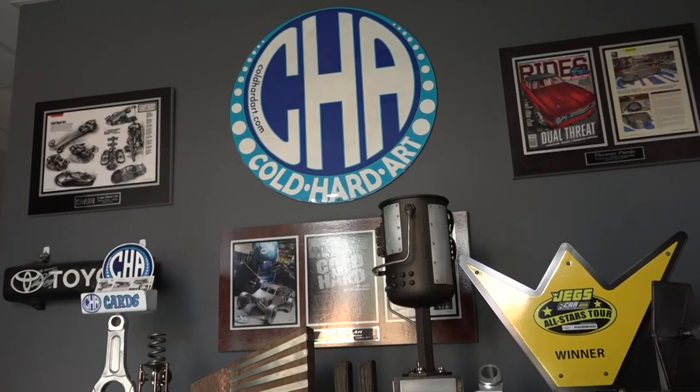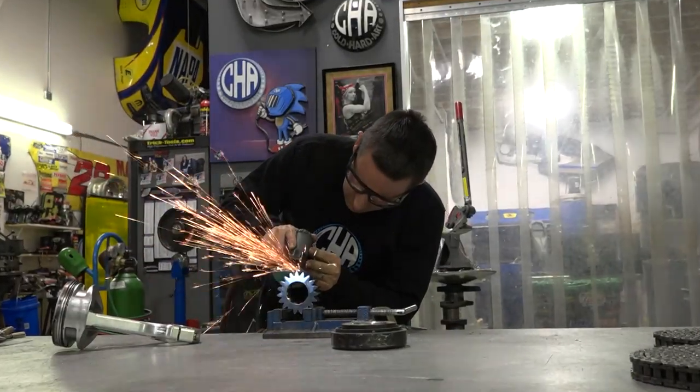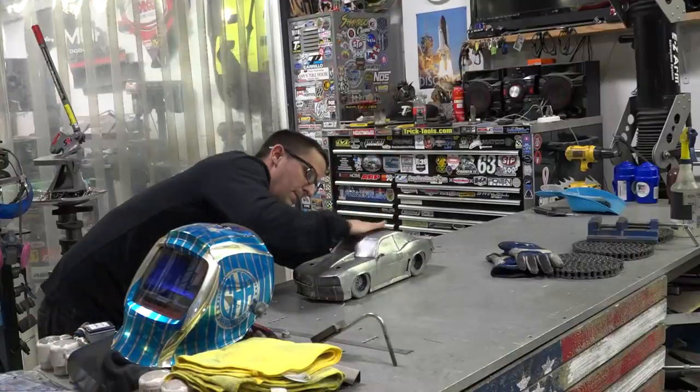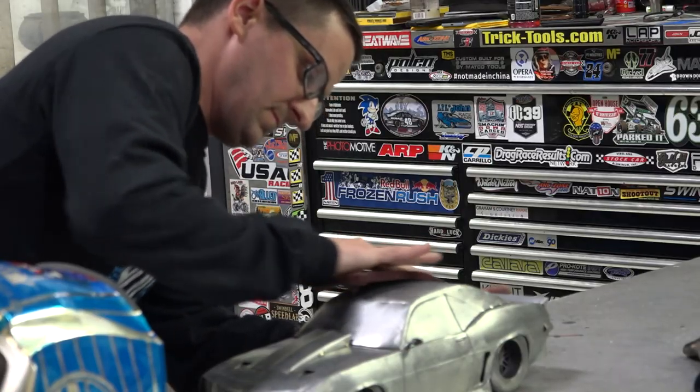That snowball got bigger and bigger, so Patsis started his own studio, Cold Hard Art. People send me pictures of a race car and I print off the pictures and I put them on my desk and I just start building from there. Honestly, not till halfway do I realize if it's going to look good or not, because what I'm building doesn't exist and only I'm building it. There's no CNC, there's no computers involved — it's just me kind of eyeball guessing to build these cars.